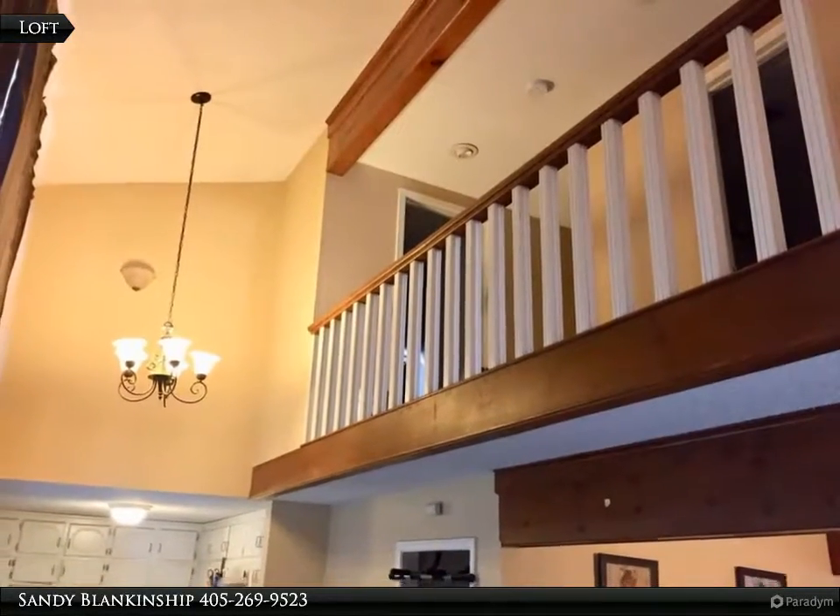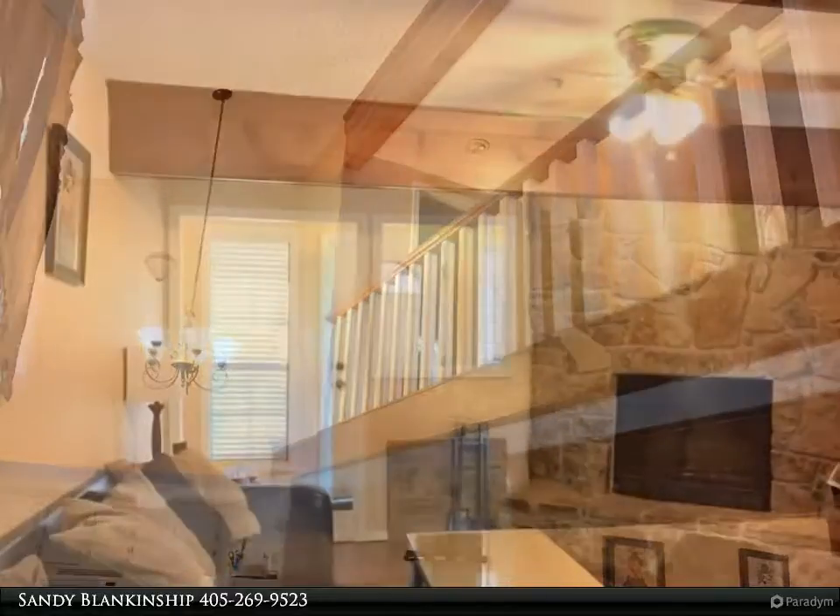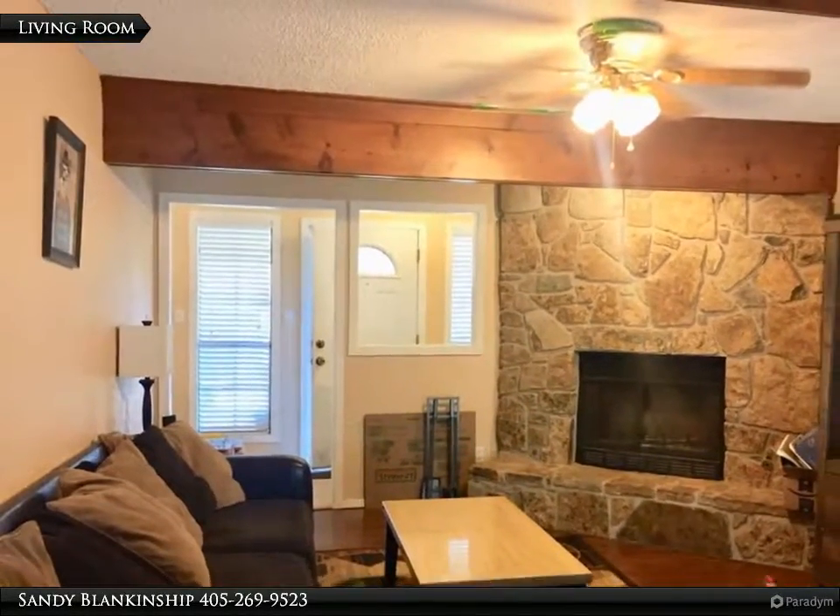This great little find has a shady, fenced backyard that backs up to a greenbelt, plus it has a nice size storage building.